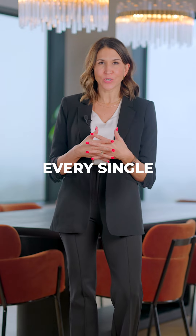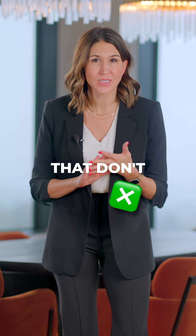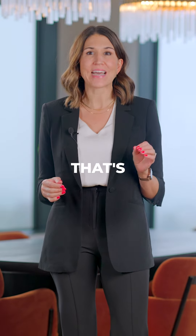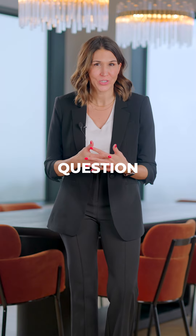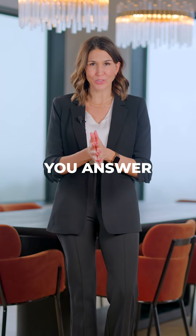It's essential to answer every single question to the best of your ability. There might be questions that don't apply to your situation or that you don't know the answers to — that's perfectly okay. The key is to check a box for every single question. Missing a box can lead to compliance issues, so ensure you answer them all.